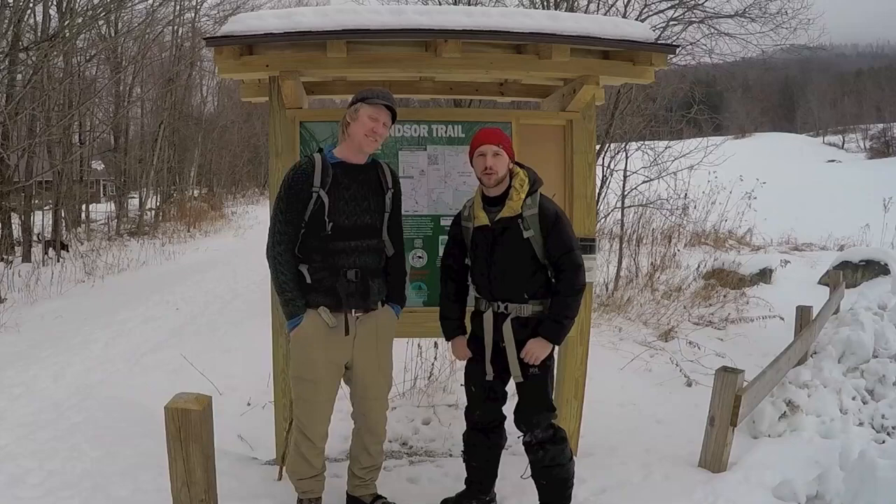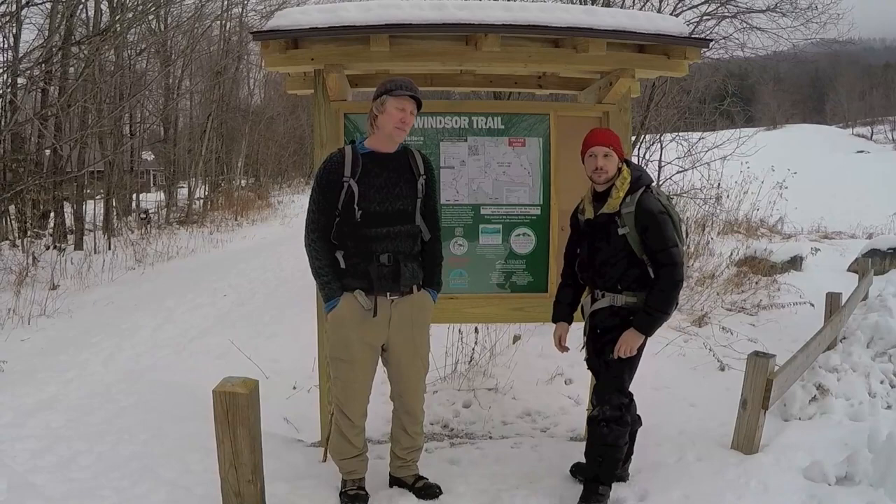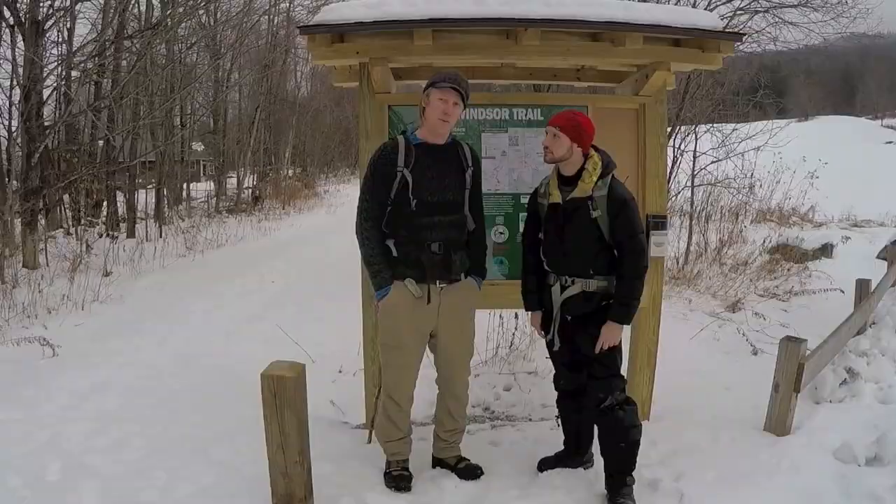Welcome to another Guide You Outdoors episode. I'm Scott Ellis and I'm Austin Borg. Today we're gonna go for a little hike up Ascutney Mountain on the Windsor Trail, gonna get outside, play with the dogs a little bit, get out in nature, explore the woods. Thank you for joining us.